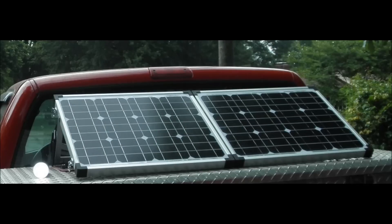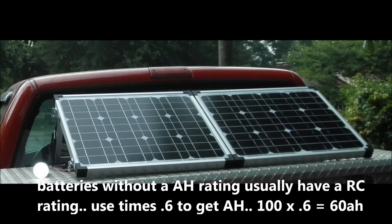Batteries around their age rating usually have an RC rating. If you don't know your amp-hours, use a factor of 0.6 to convert from RC to AH. So if you have a 100 RC rating, multiply by 0.6 to get your amp hours. A 100 RC rating gives you about 60 amp-hours.